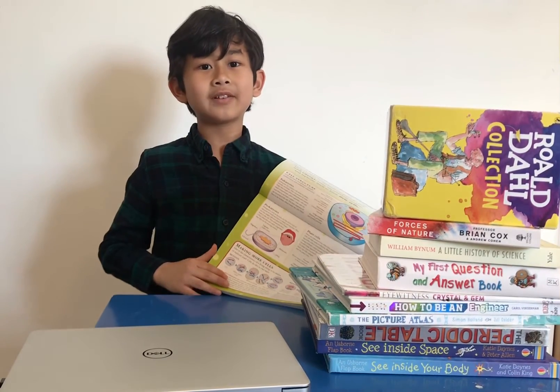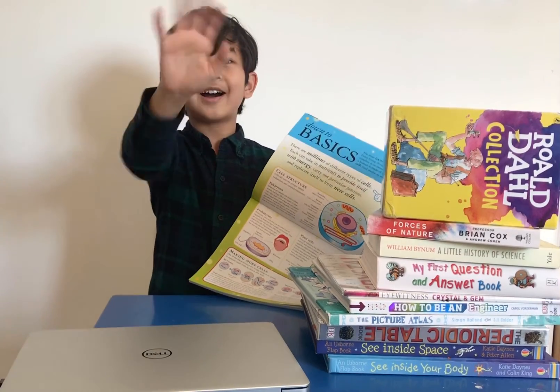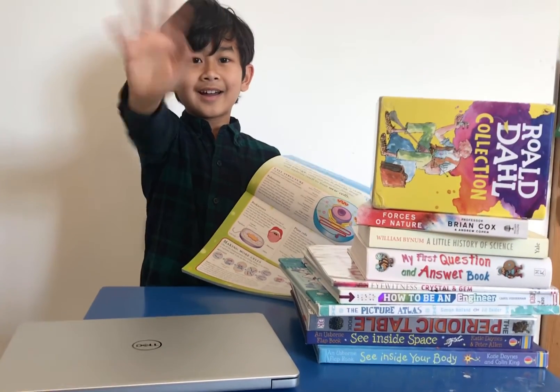Alright, that's it for me now. See you later. Bye bye.